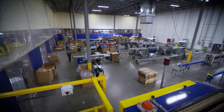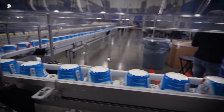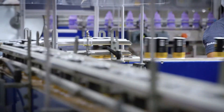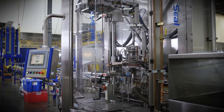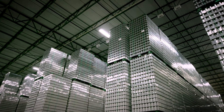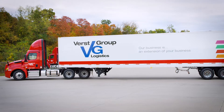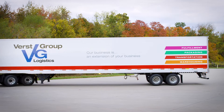With more than 400,000 square feet of production and warehouse space, we have the capacity to run multiple projects at the same time and accommodate custom orders with short lead times. Our just-in-time inventory system eliminates the need to store empty bottles, and our network of transportation options enables us to minimize the cost of shipping empty bottles.